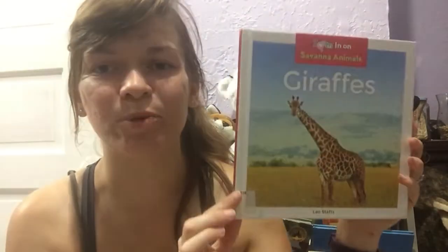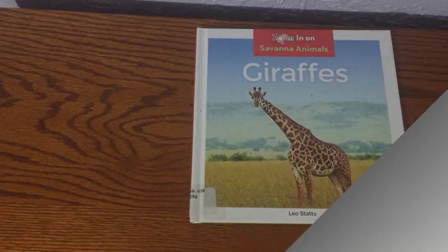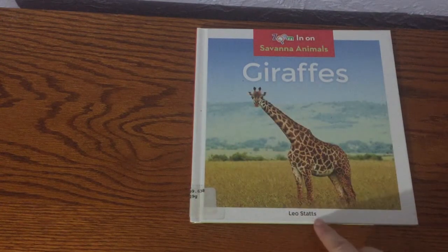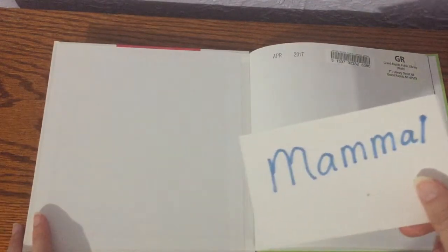So those are our two vocabulary words. I'm going to read a book called Giraffes, written by Leo Statz. Let's get right to it and read our book on giraffes. So once again we have Giraffes by Leo Statz, and this is our mammal, the giraffe.